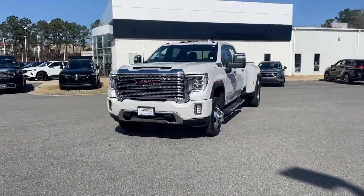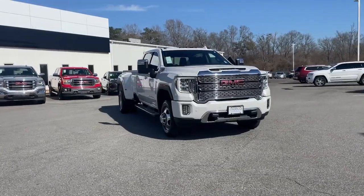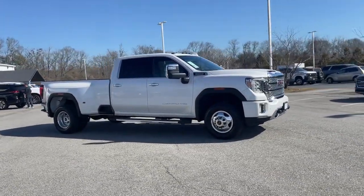You will be amazed by this 2022 GMC Sierra HD. With less than 10,000 miles on the odometer, this vehicle stands out from the rest.